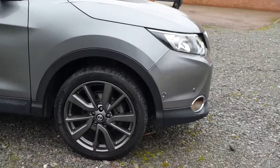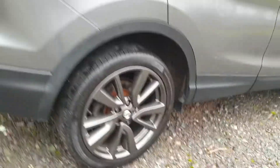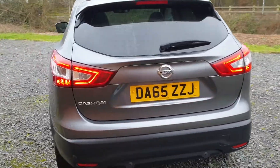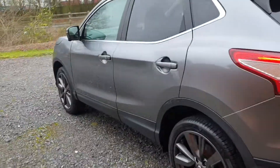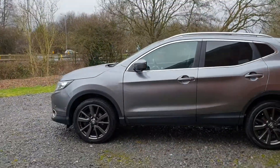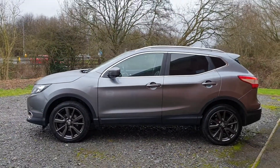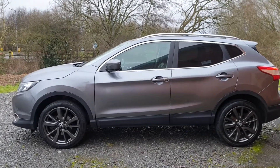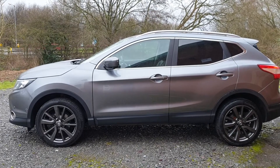All the wheels are in super order and all of our vehicles are HPI checked and clear — free of finance, insurance loss, or any police interest, so don't worry about that. We check these vehicles; they're all main dealer vehicles anyway, and we drive them some distance.